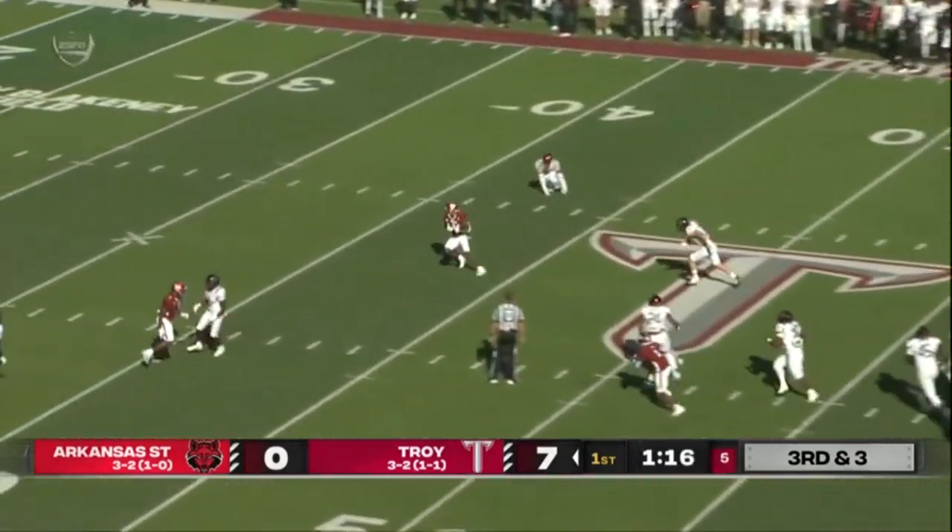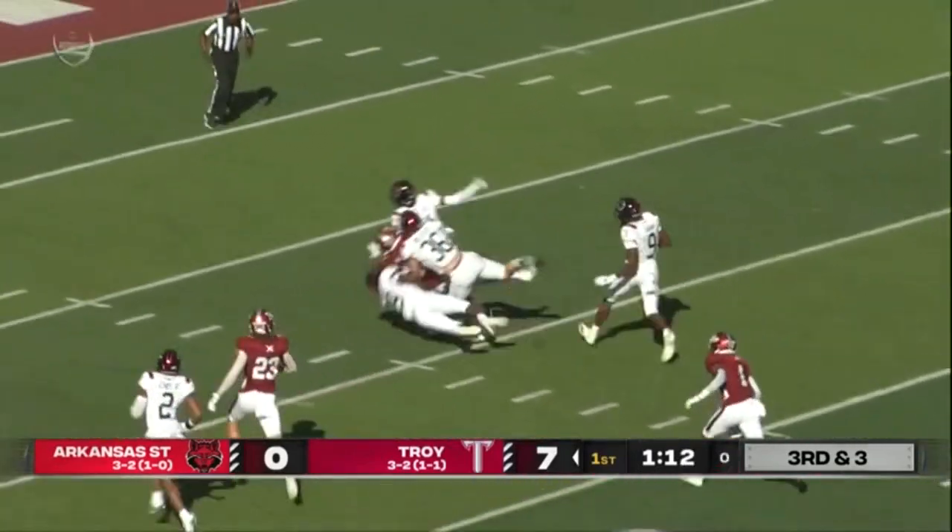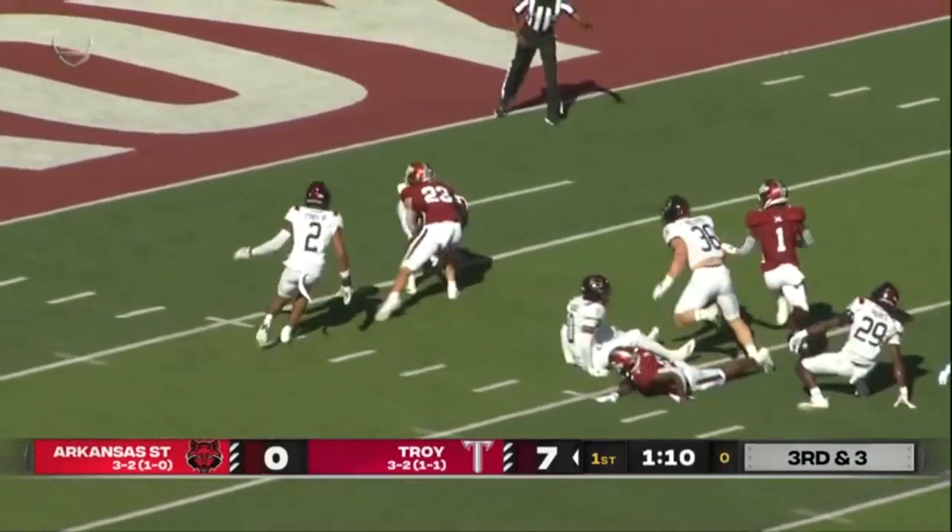Watson upstairs — wide open — Deshaun Stottlemyre. And he fumbles at the end.